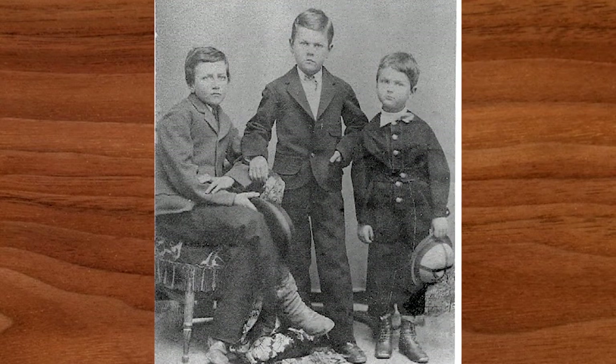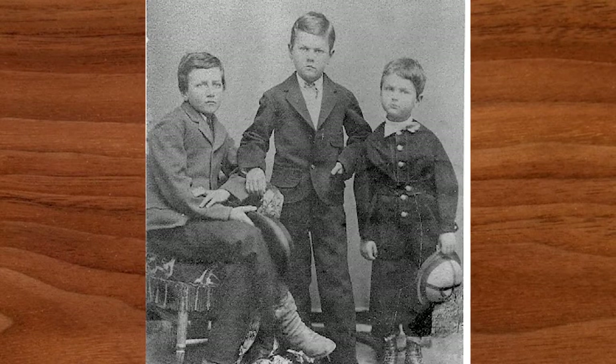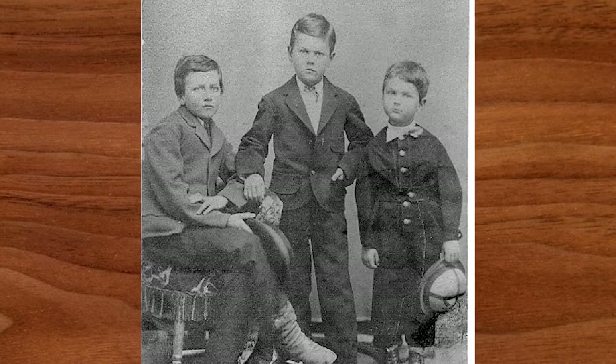This is the master bedchamber — the parents' bedroom. When Phineas Banning was 24 years old, he married Rebecca Sanford; she was 19. They were married for 14 years, and during those 14 years they had nine children. There's a sad part of that story as well: of those nine children, only three survived — three boys named William, Joseph, and Hancock.